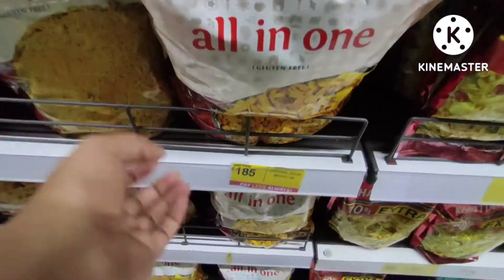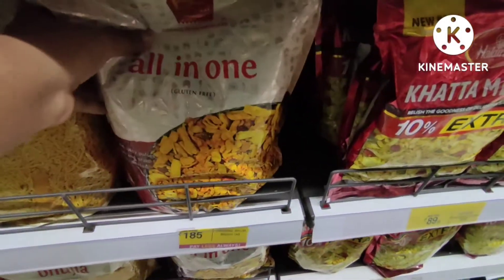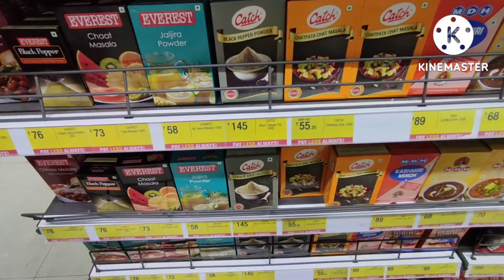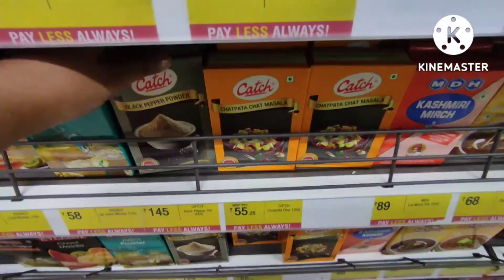You will get a lot of things here. There is All in One brand — no deal on All in One brand here. You will also find MDH, Catch, and other average brands. You will get all the details on these.